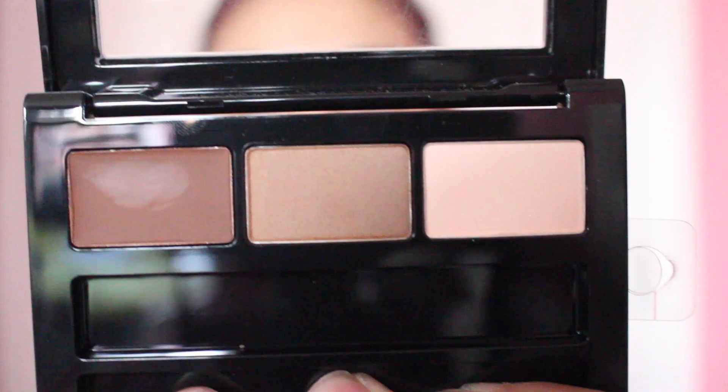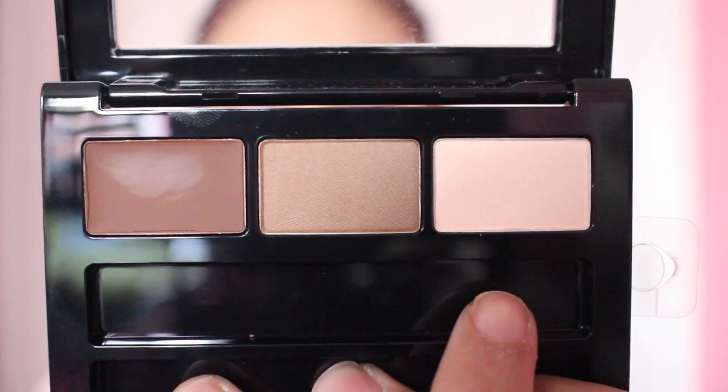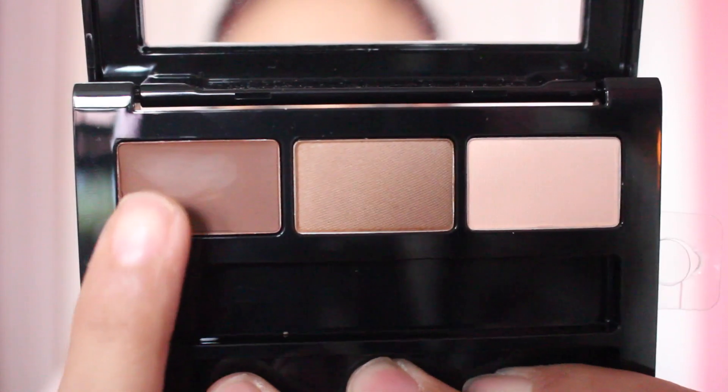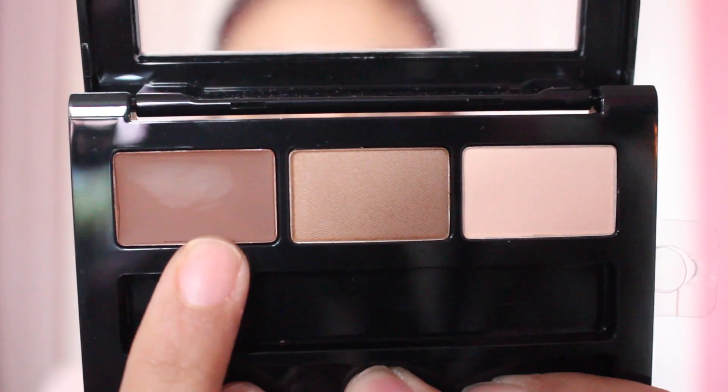Now if you want to see how I got this eyebrow look with this product, keep on watching. As you guys may know, I die for the Anastasia Dip Brow Pomade in Auburn but I'm always looking for new things to try. I'm probably not going to use the included brush because I really like my Anastasia Beverly Hills Double Ended Brush in number 12. The palette has the highlighting powder, the lighter brown shade, and a dip brow texture reddish-brown shade.